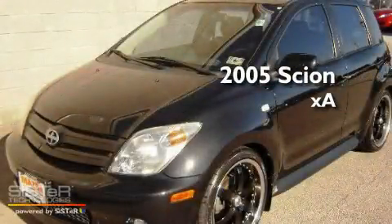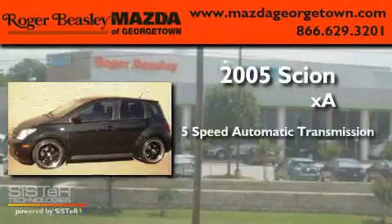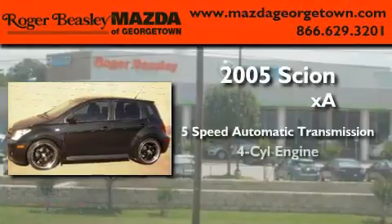This is a 2005 Scion XA. This car has a five-speed automatic transmission and a four-cylinder engine.